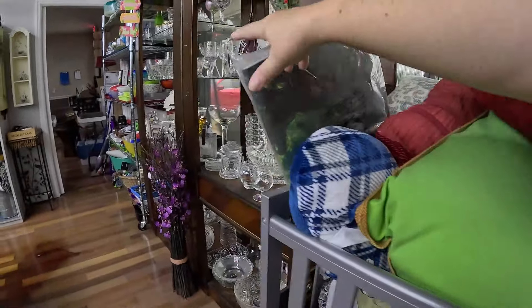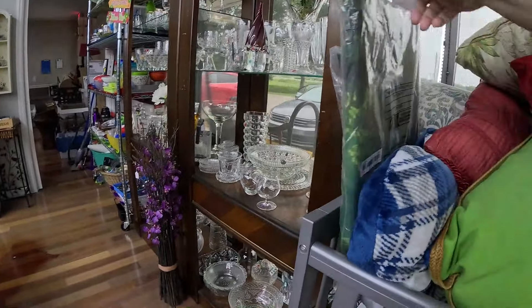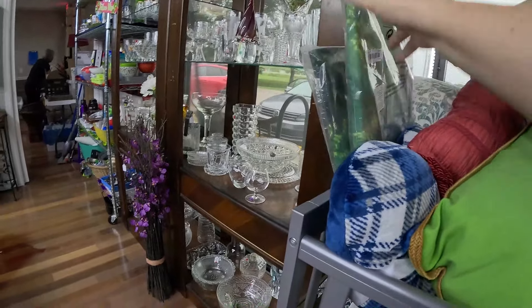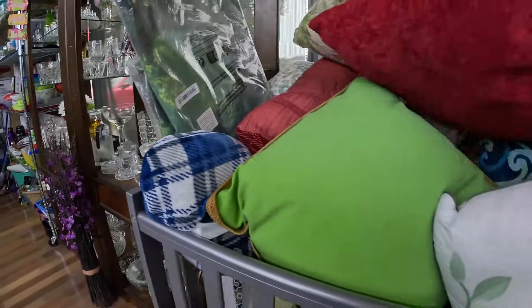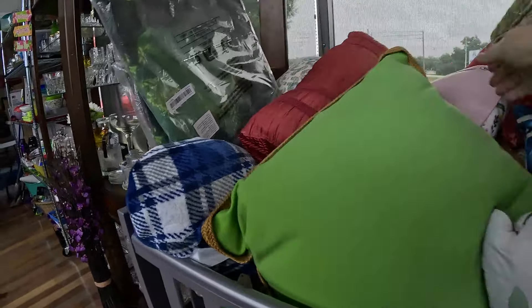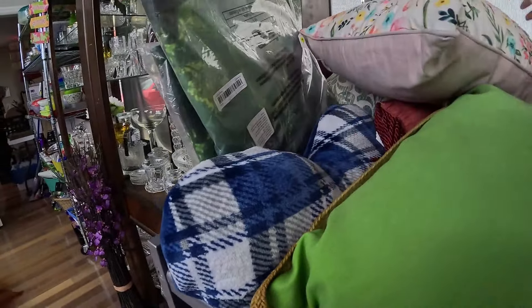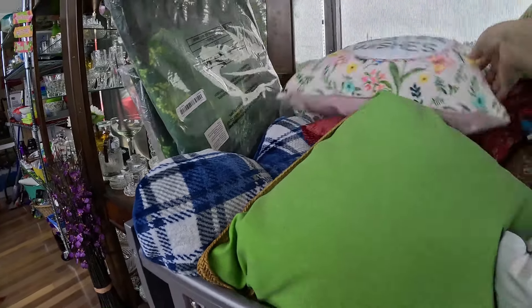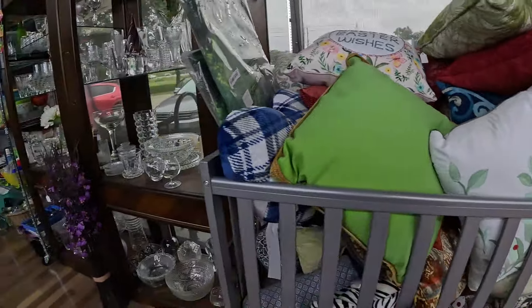A bunch of pillows here. I love the way they put them in the baby crib — I thought that was kind of a neat idea. I kind of glanced through them quickly, thinking I was going to come back and dig through, and I completely forgot later. So we are definitely going to come back and check these out. There was a cute one — I probably should have gotten it, but not being Easter yet, I just left it there.